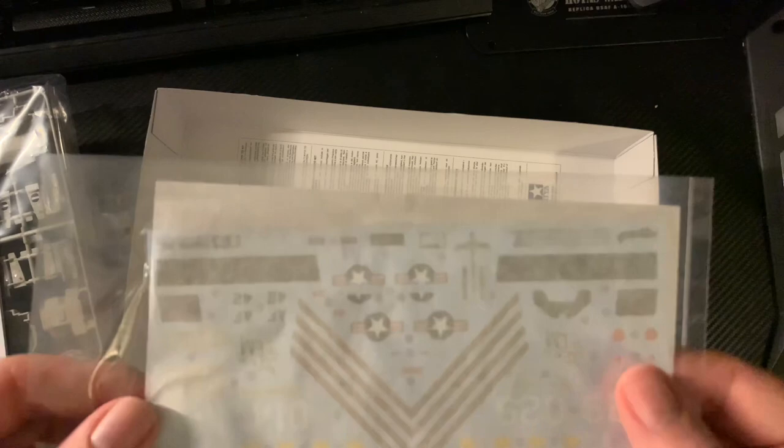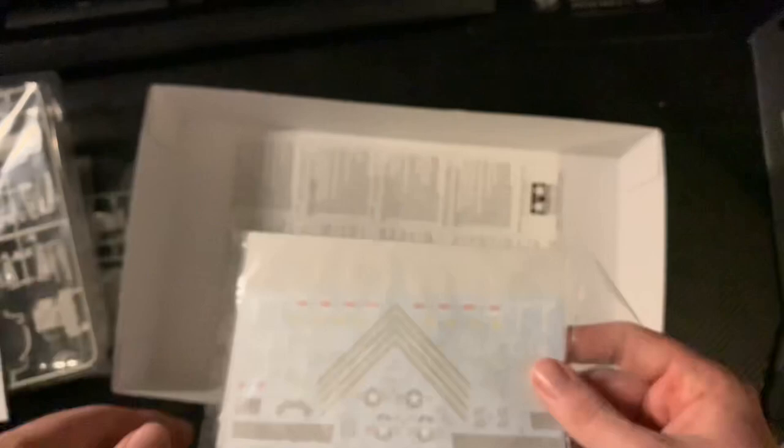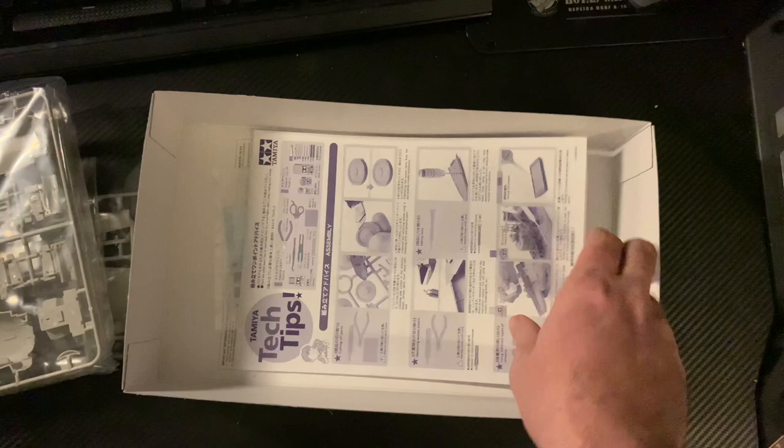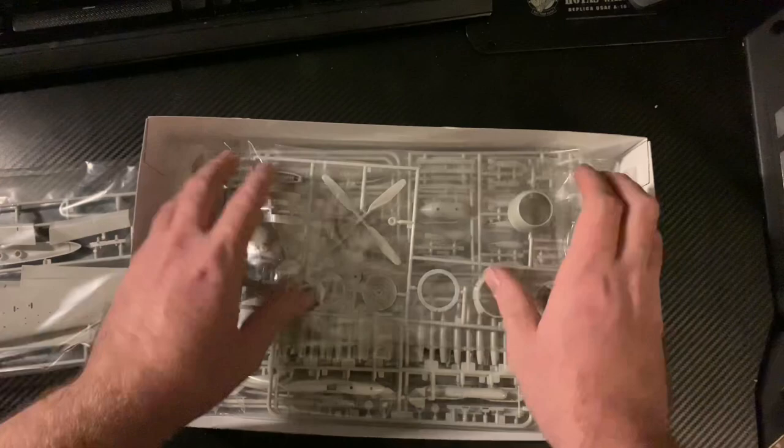The decal sheet looks to be Tamiya's usual high quality. Running my finger through the tracing paper I can't feel any great lumps in it. I think I will do this one as 'Socket to 'em' - that's quite a cool name. It's going to be a very big airplane and a very nice kit to build, I hope.